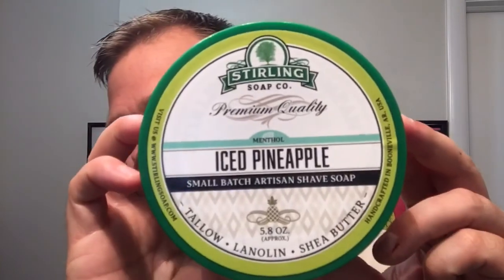Hey guys, welcome back to another episode of Shaving with Rich. Today's shave is with one of my favorite summer scents — a refreshing, cold, chilling, thrilling, invigorating shave. You may have seen the green so you know this is Sterling. The big reveal: Sterling Soap Company Iced Pineapple. This stuff is amazing.